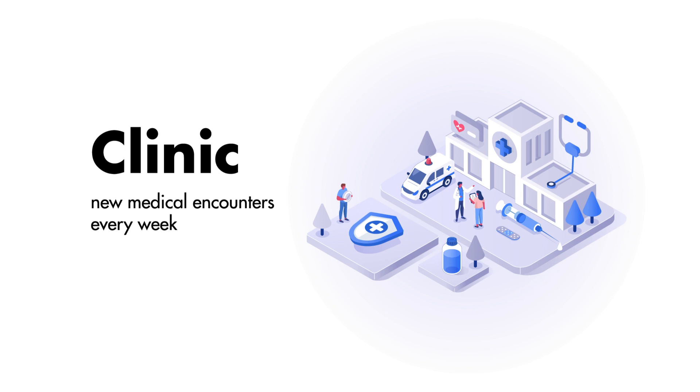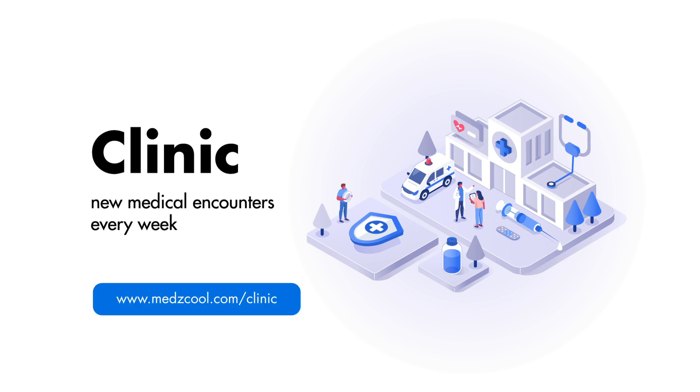This clinical encounter is brought to you by Clinic, which is our new web application where multiple choice medical encounters present to your digital waiting room every week. Learn more or sign up at medschool.com slash clinic.